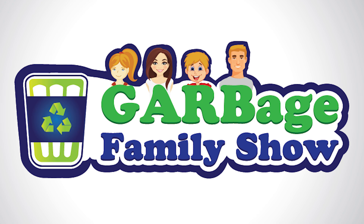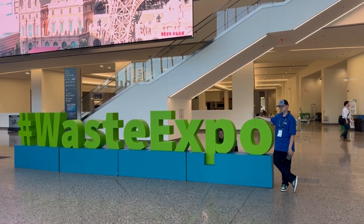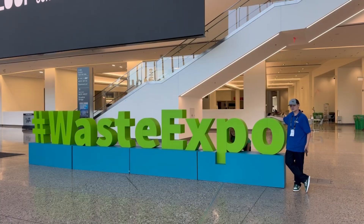Garbage Family Show! Hey, GFS friends! We're at WasteExpo 2025 in Las Vegas, Nevada, and my friends at McNeilis have given us the total hookup to get you up close and personal with the latest technology that's leading the way in the refuse industry.